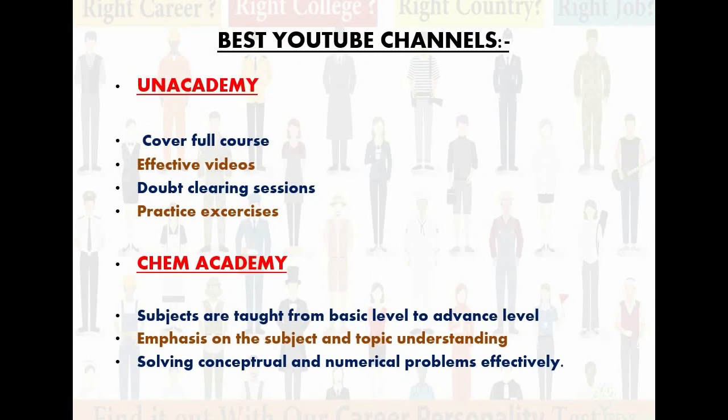Now let's talk about the best YouTube channels. I have suggested Unacademy and Cam Academy. Unacademy offers a full-fledged course covering the entire syllabus with effective videos, doubt-clearing sessions, and practice exercises. Cam Academy teaches subjects from basic to advanced level, with emphasis on topic understanding — from easy to hard, all topics are clearly covered. Both channels address conceptual and numerical problems effectively, making them the best two YouTube channels for IIT JAM Biotechnology preparation.